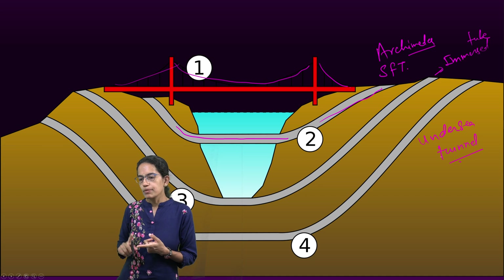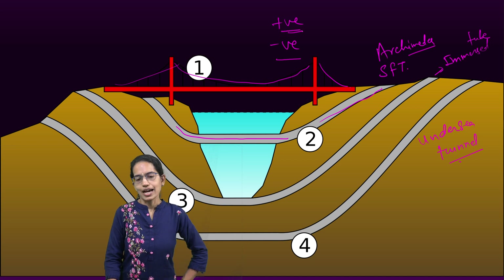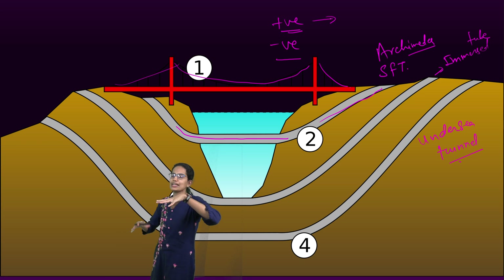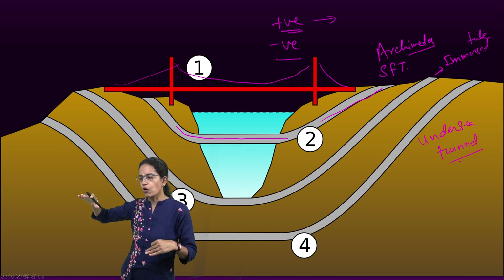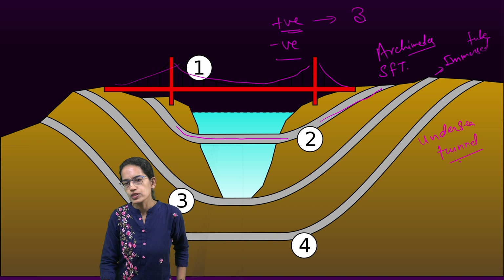When talking about buoyancy, there can be positive buoyancy as well as negative buoyancy. For positive buoyancy, the structure is fixed by anchoring its legs — it is attached to the seabed, to pontoons, or to the surface — and therefore it sits only 30 meters below sea level.